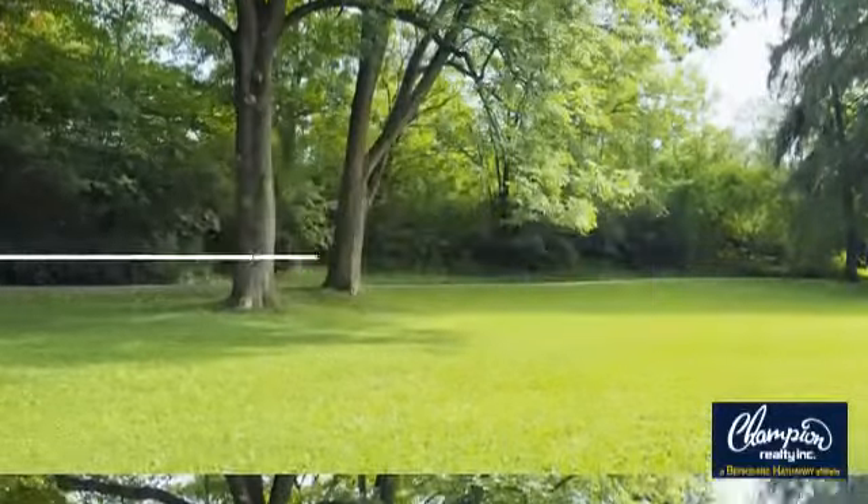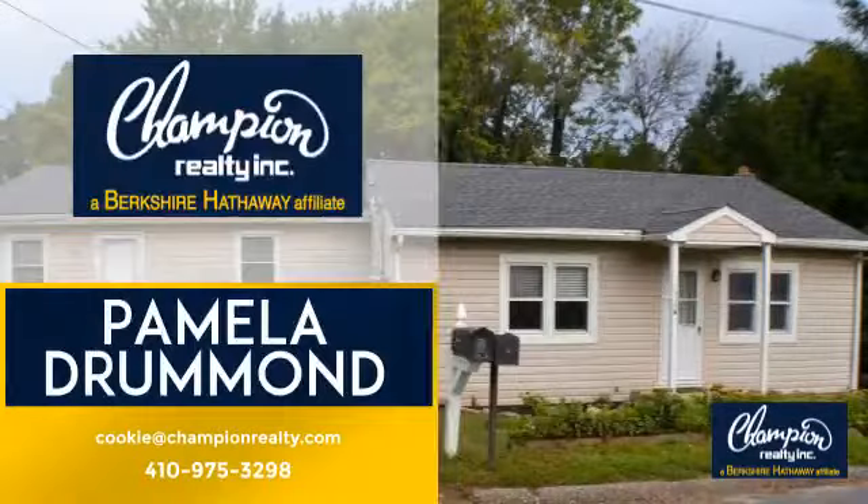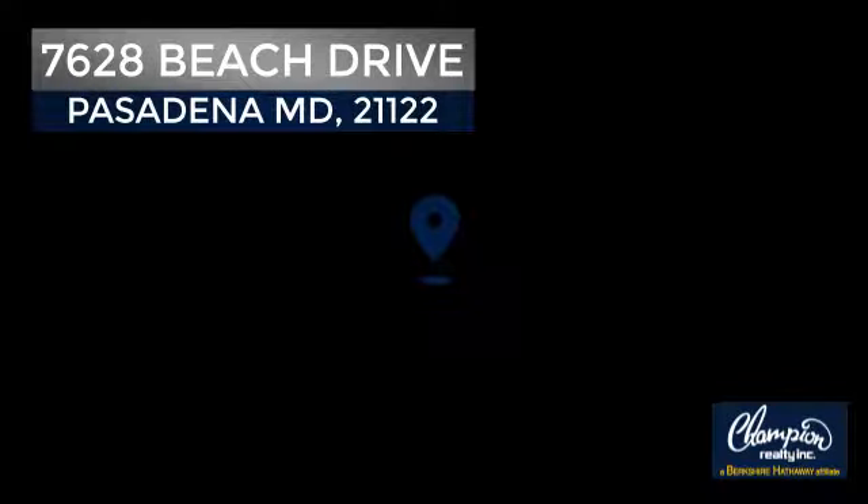Welcome! You'll find a wide selection of listings. This video is brought to you by your real estate agent, Pamela. And it's located in the Pasadena area.